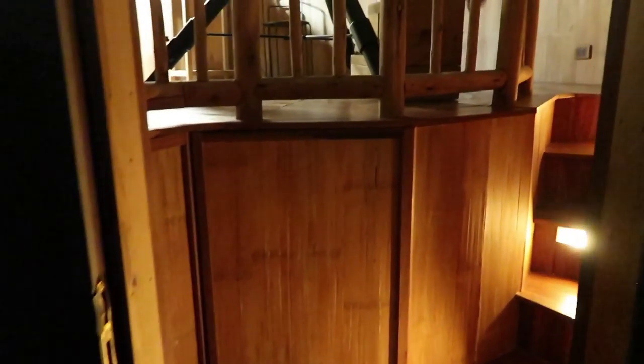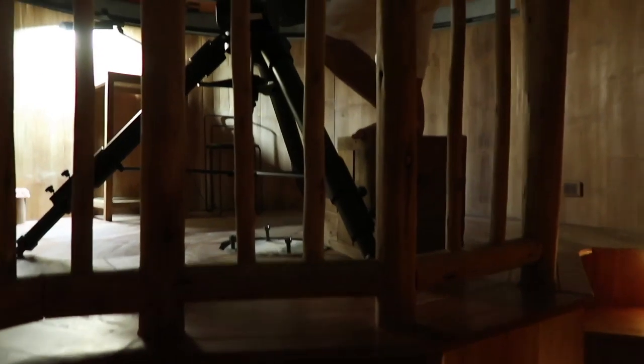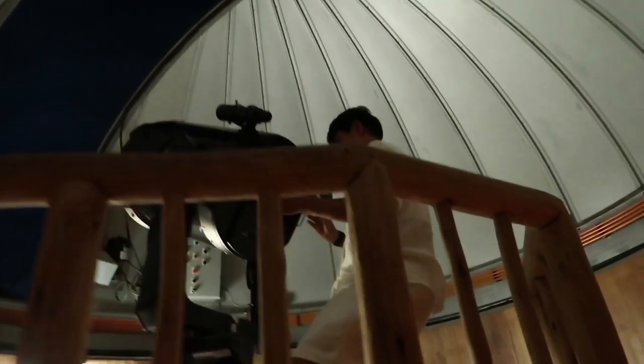One little stop before we go back to our villa — they have an observatory here. How amazing is that? Apparently two days ago it was a full moon, so we get to see the stars and the moon.